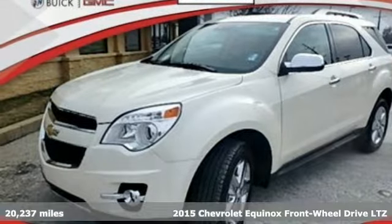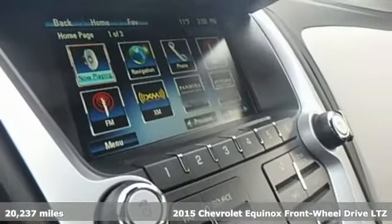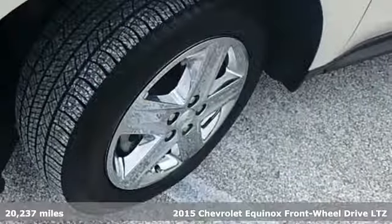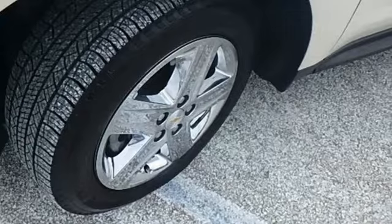It's a 2015 Chevrolet Equinox. This Equinox is a talented multi-tasker with impressive fuel economy, thoughtful safety features and powerful performance.